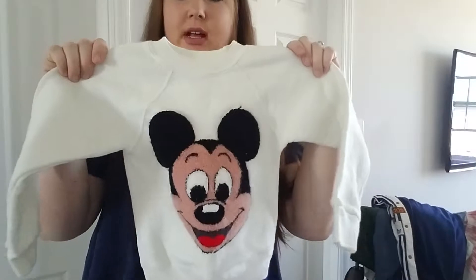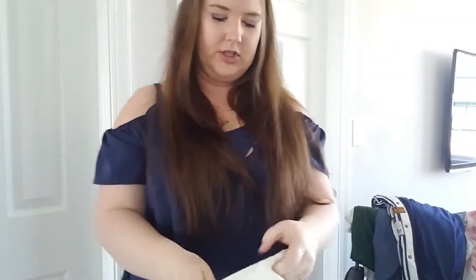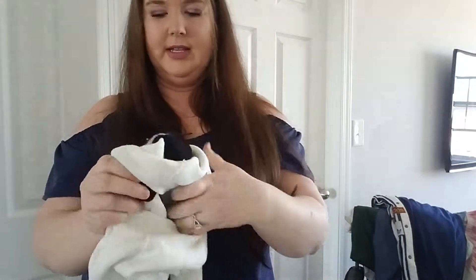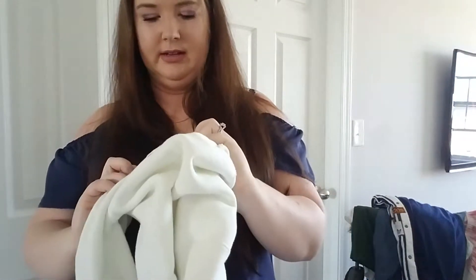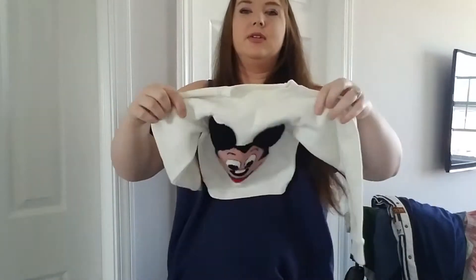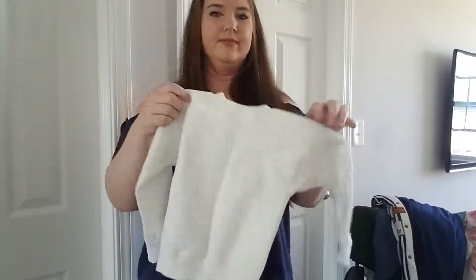This is also a Goodwill Outlet find. Just thought it was super cute — we've got Mickey on here. I'm not sure if somebody made this themselves or not, just because there isn't a name on the tag — it's just a size small. Super adorable. I'm thinking it's maybe a little vintage. Disney sells, whether it's kids or not.